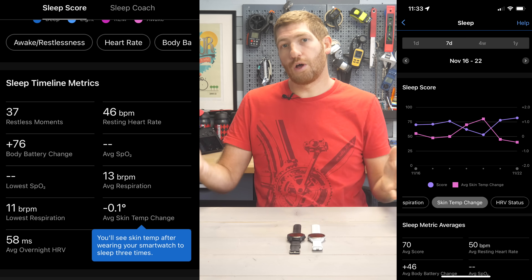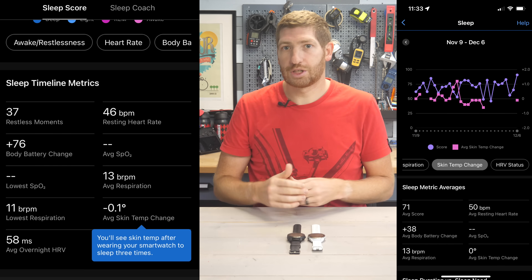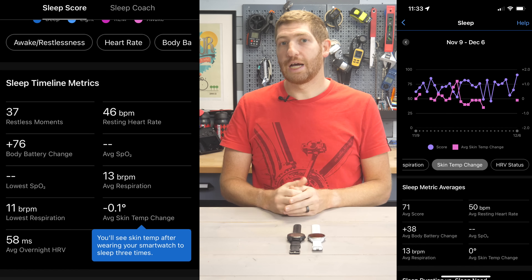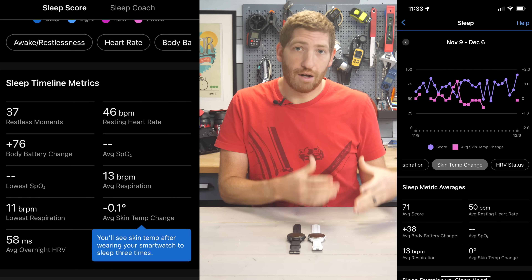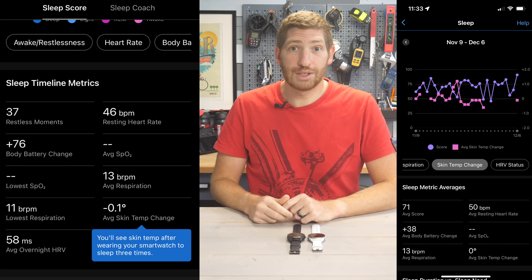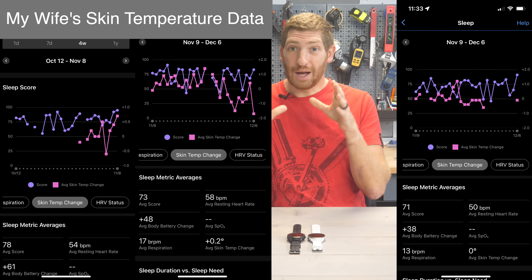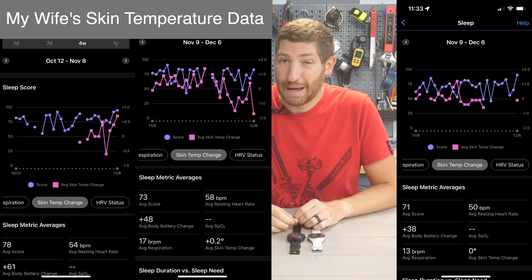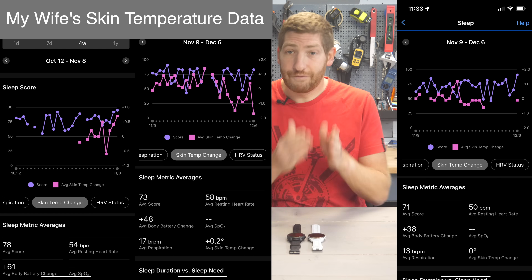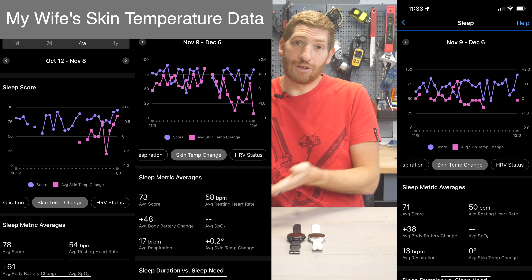From there, you can trend that over longer periods of time — seven days, four weeks, a year, etc. — and see those variations in the chart. You'll also notice a gap in my chart where I switched to a watch that didn't have the beta on it. If you've been running the public beta on your Epix Pro, Fenix 7 Pro, or Venue 3 for the last four to six weeks, all that data will magically show up in your account today. The beta was available roughly from October 20th, and it's been collecting data this entire time — you just couldn't see it until now.